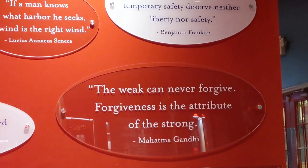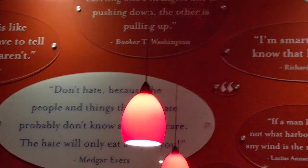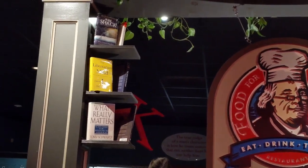Yeah, this place really tries to be a place that engages the mind in addition to the appetite. They have an interesting selection of thought-provoking books on their shelves, many of which they also sell in their gift shop.